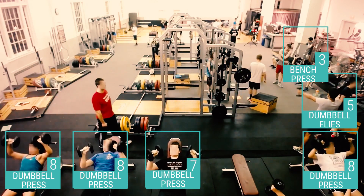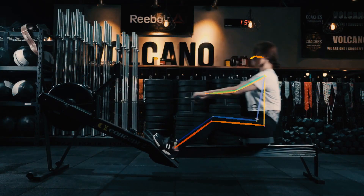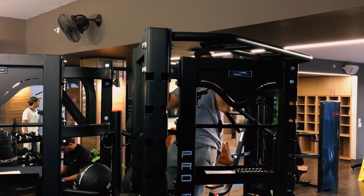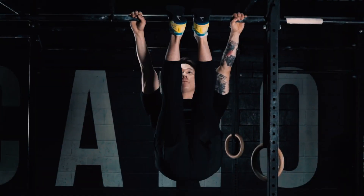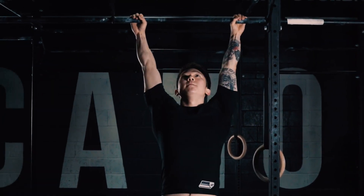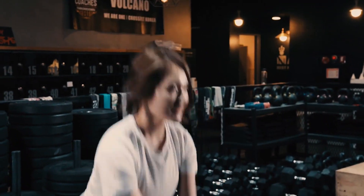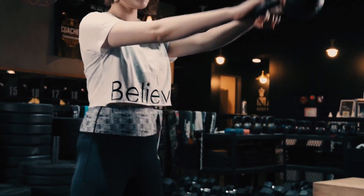The most intuitive approach for such a problem is to track the poses for each user. However, occlusions and noisy data make robust pose tracking extremely hard. So GymCam looks at motion. It relies on the intuition that every repetitive motion in a gym is likely to be an exercise.